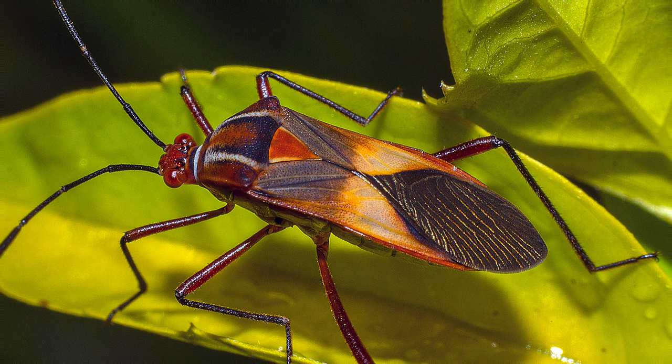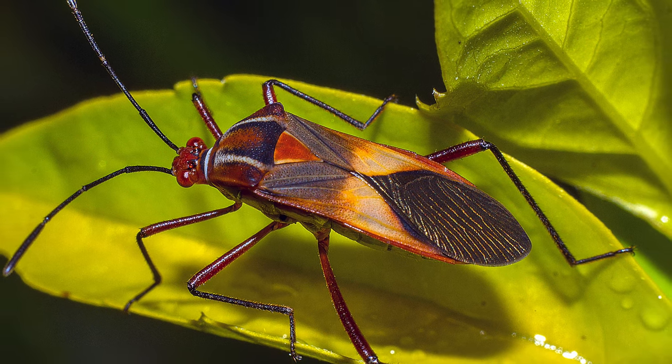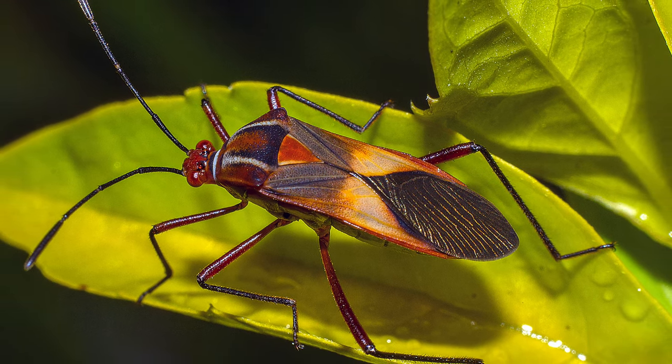Also, in certain places in Oklahoma in grain sorghum, we have chinch bug, too. So those are things that need to be watched. That means you have to get out and be paying attention to what's going on.